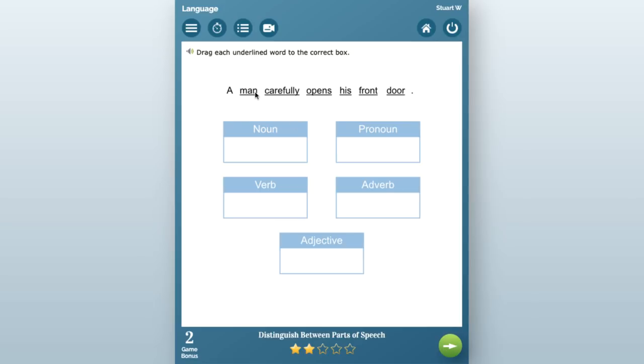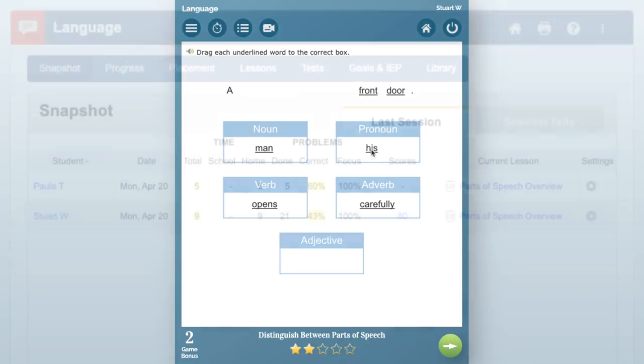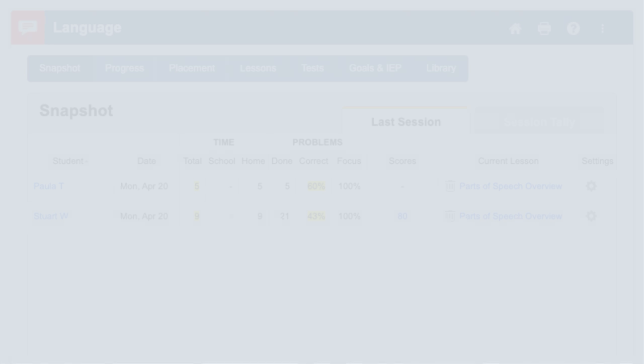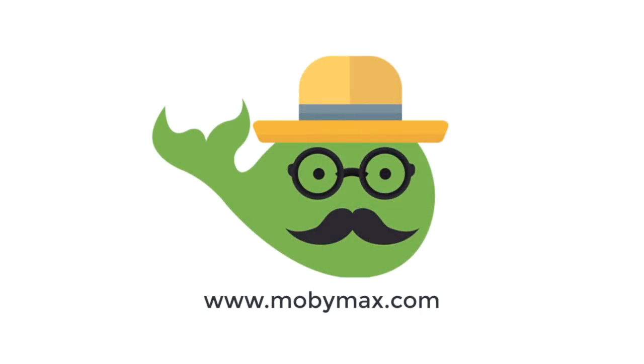Answer feedback is included to explain the correct answer so that students can fix mistakes and misunderstandings moving forward. All problems also include read aloud with human narration so that students never get stuck on a problem when they're working alone. Teachers receive progress monitoring data as students complete their work, so you can see which skills students have mastered and where more work is needed. Hopefully this video has shown you how Mobi can help shoulder some of the instructional load and keep students moving in the right direction as they're completing their work remotely.